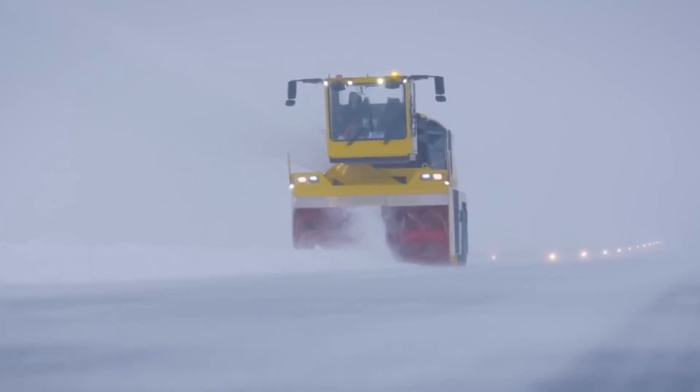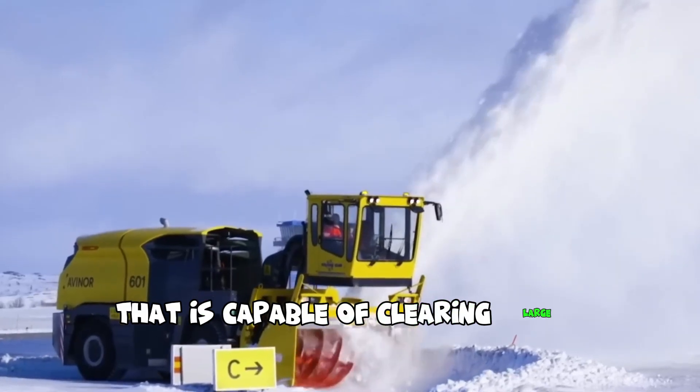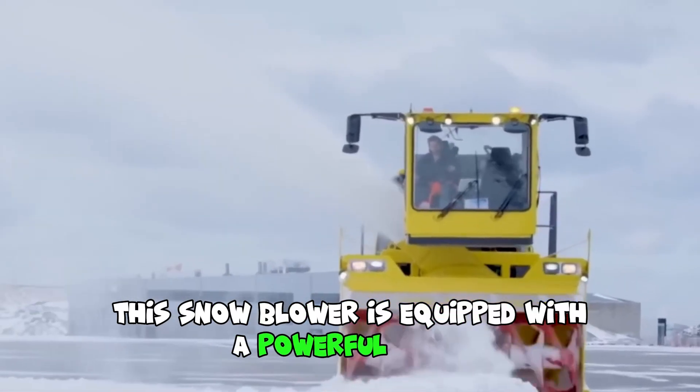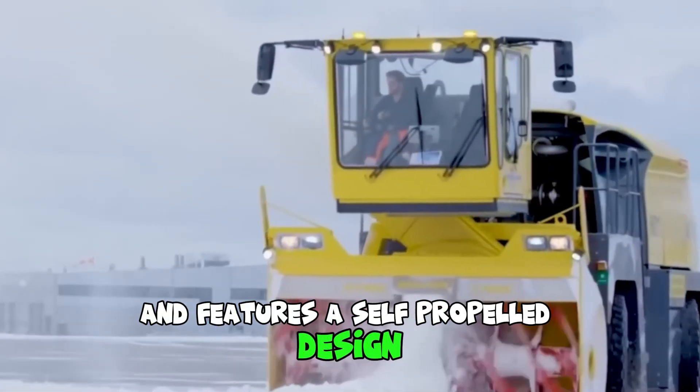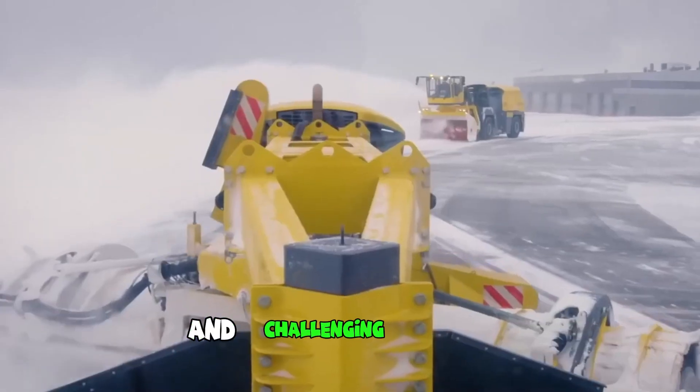The Overazen TV 1000 is a powerful snow removal machine that is capable of clearing large amounts of snow quickly and efficiently. This snow blower is equipped with a powerful engine and features a self-propelled design, which allows it to easily navigate through heavy snow and challenging terrain.